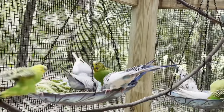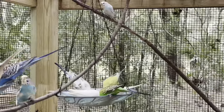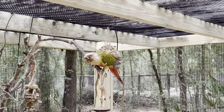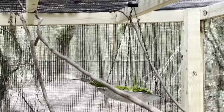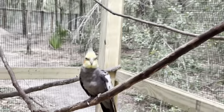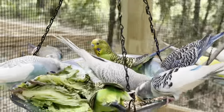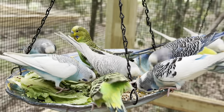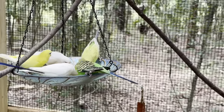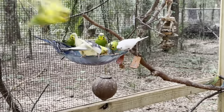Just gave fresh food and water for all the budgies and cockatiels. Hi Maverick! Hi Tango! They're so stinking cute. So they get greens, veggies, fruit, and seeds — nice little variety.